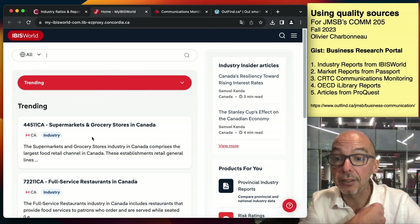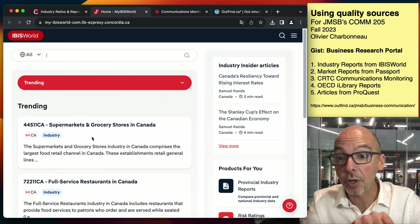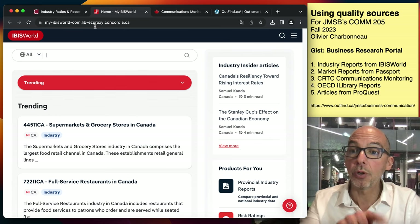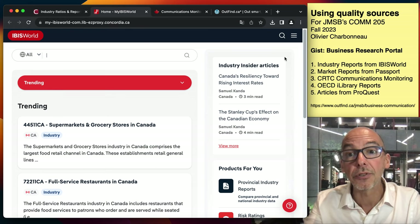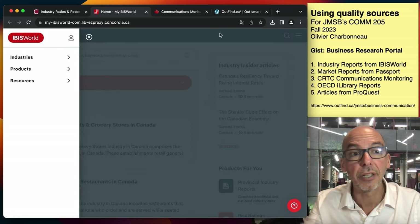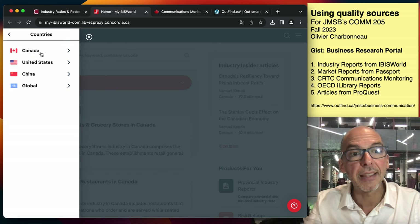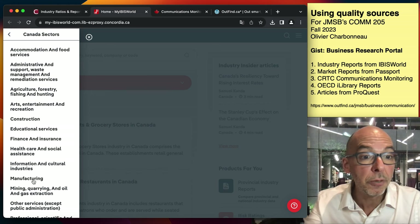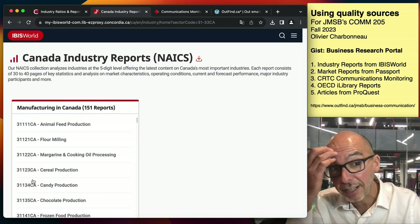You need to click on my link because if you go straight to IBISWorld, they won't know you're a Concordia student. You need the proxy server link, which is on the Business Research Portal only. Once you get into the system, I want you to browse to the correct area. Go to the industry reports for specific countries — this one is Canada — and you'll get a definition of all the different sectors of the Canadian economy. Pick any one you want; I'm just going to do manufacturing.